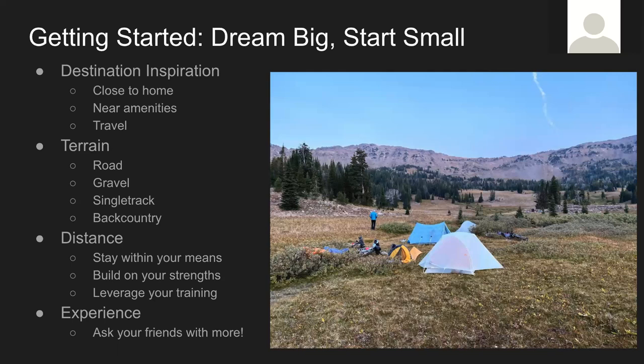It can be on any different type of terrain. For distance, we recommend staying within your means. From our experience, you can easily get lost — that takes up time. The terrain may be more difficult than you expect. When you read it's 100 miles and 94% rideable, it seems like no big deal, and then you get there and find the trail's not in the condition you expected. Build on your strengths — if you're a good mountain biker, leverage your training. Ask friends for advice, and go with friends; it makes the trip a lot more enjoyable.